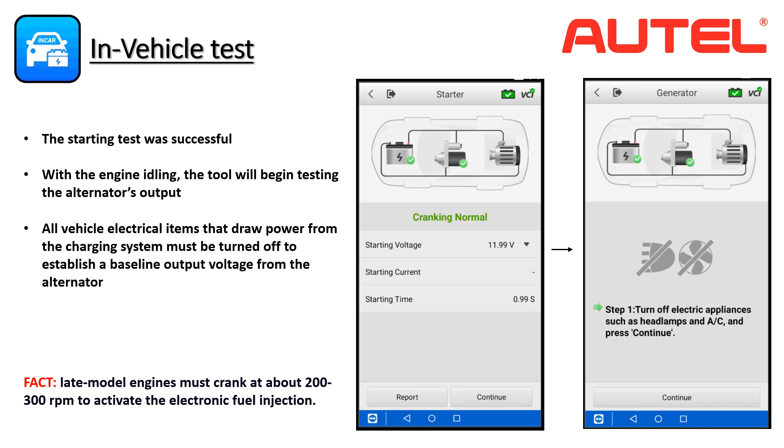We'll now move on to the alternator or generator test. The tool will request that certain parameters are met before initiating the test — all electrical appliances or items that will place a load on the alternator are turned off to establish an accurate baseline for the alternator's voltage output. The tool will subject the charging system to different conditions and establish an accurate result. The alternator output voltage will be tested at idle with no additional electrical loads and at sustained higher RPMs, then repeated with vehicle appliances turned on to measure the effect under a load condition.